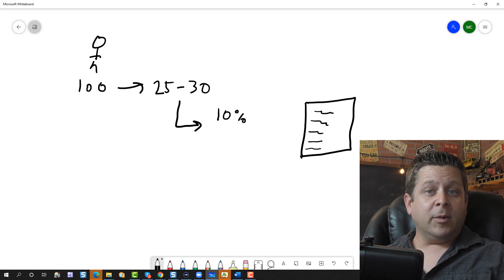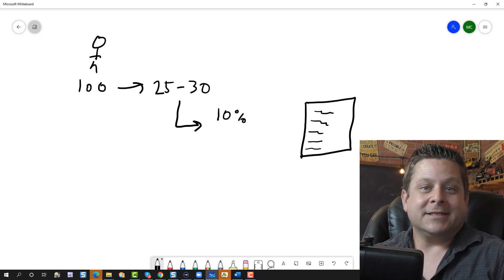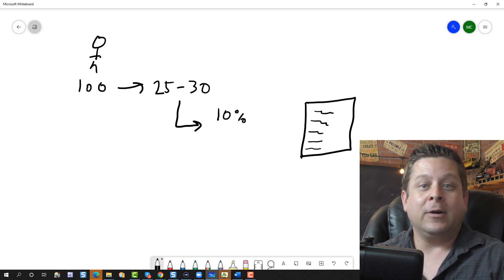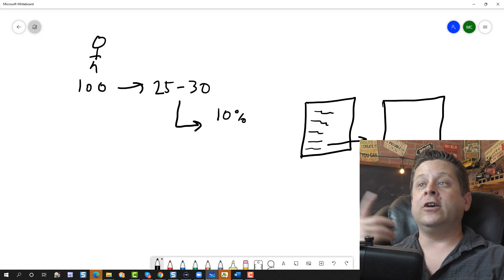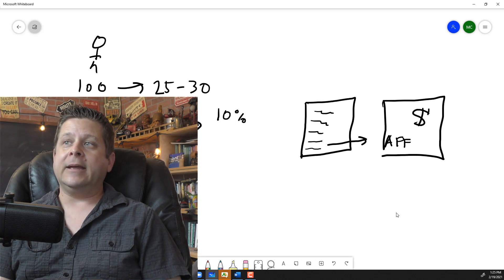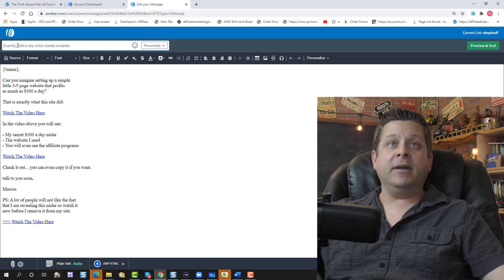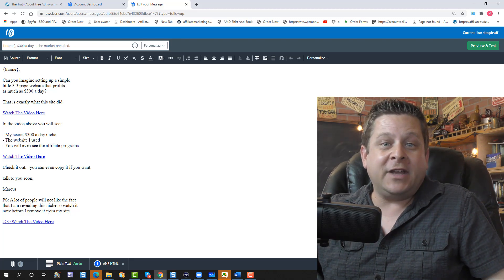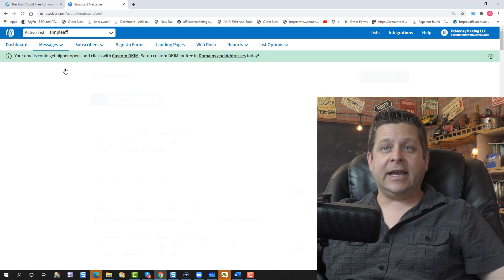So if I get 100 people to come to my website and 25-30 actually put their name and email in the box, every time I send that email with a 10% click rate, two to three people are going to my links — and that's on a tiny list of 30 people. Imagine what happens when you have a thousand, or a hundred thousand, or even more. The idea is to always create an email that tells them about something valuable on your website — a new video, a tip, a report, a link. It's like talking to a friend and sharing helpful info.